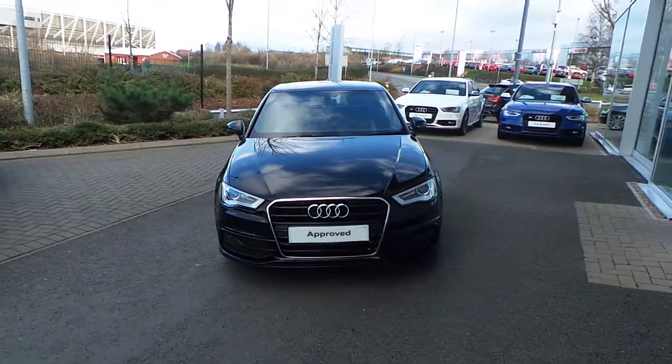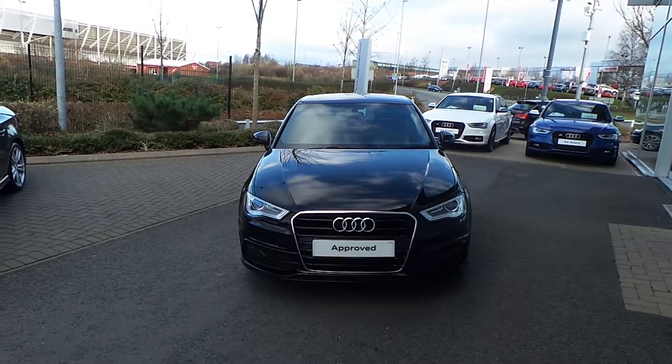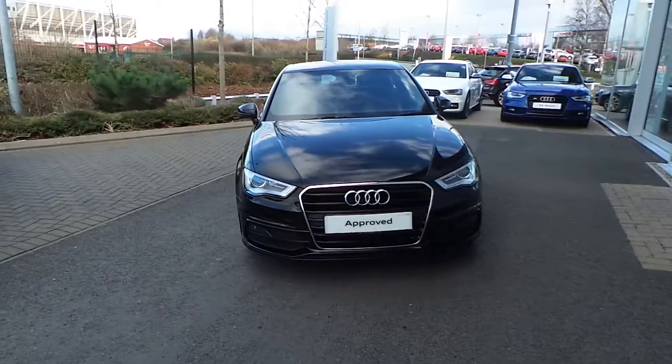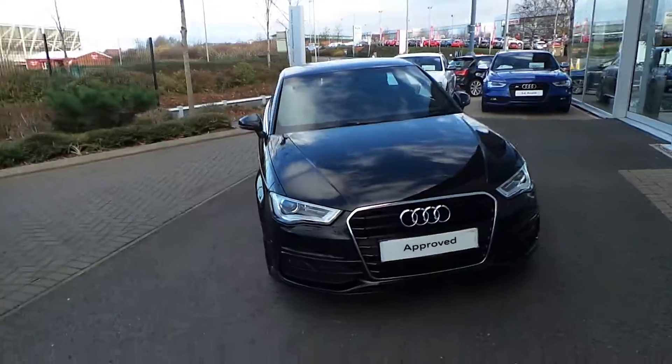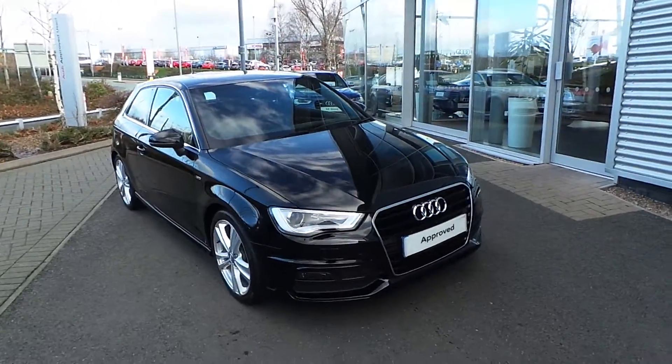Hello and thank you for watching our video on the A3 2.0L TDI S-Line. This is the one that I'm showing you. It benefits from the low tax bracket, so it would only cost you £30 a year to tax.